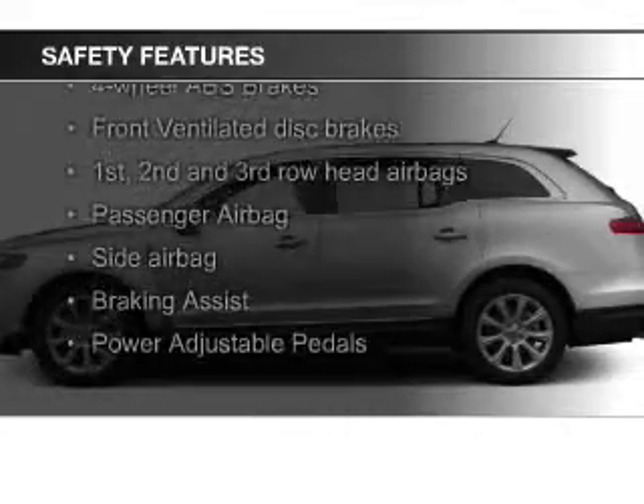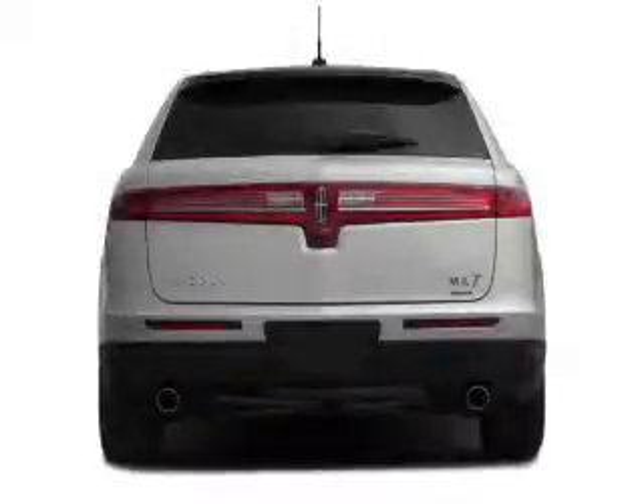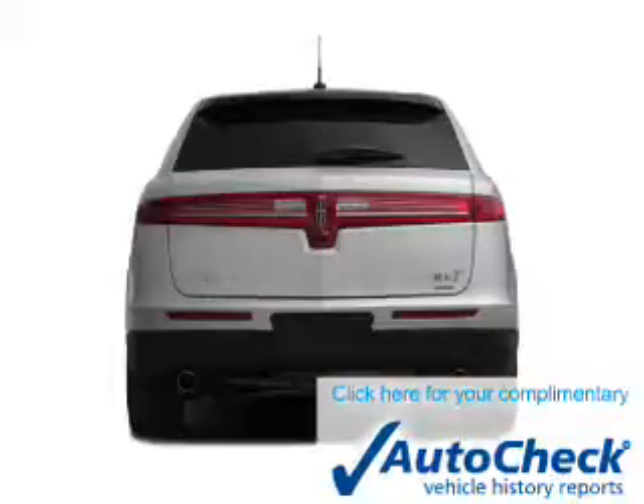Safety was made a priority with these features: fog lights, side airbags, second and third row airbags, rain sensing wipers, independent suspension, and brake assist.